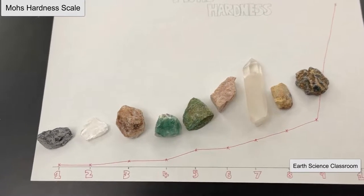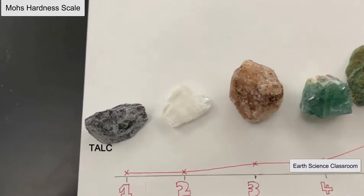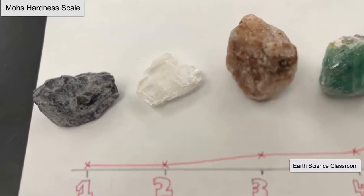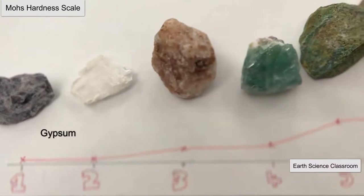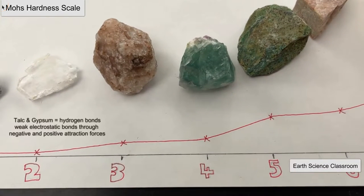Of the 10 minerals Mohs experimented with, the softest mineral is talc, which is a 1 on the scale. The next on the list is gypsum, which is a 2. Both of these are formed through hydrogen bonding, which is weaker in general than ionic and covalent bonding, making them softer based on their structure.